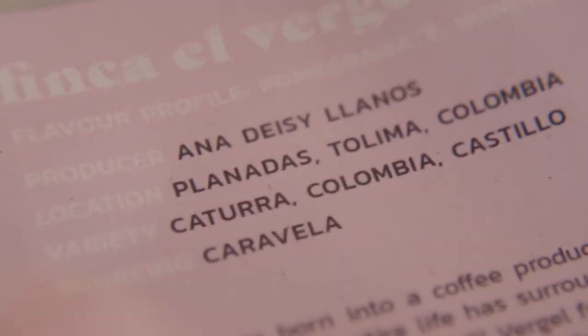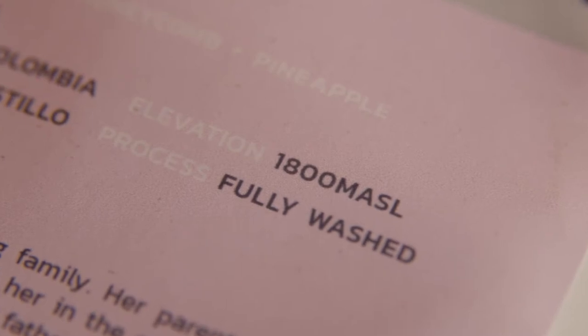So now on a coffee pack you'll get information like the bean variety, the country, the region it's from, the processing method, and the roast date — all things that help you make more informed decisions on the beans you choose.